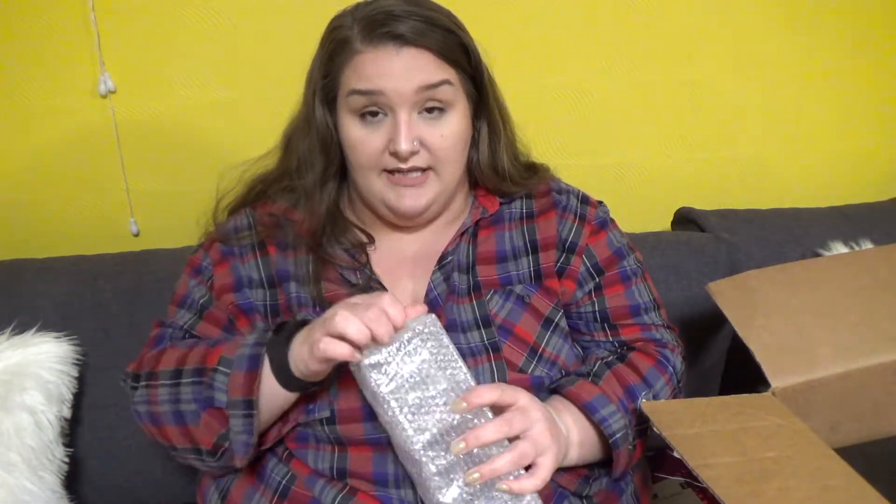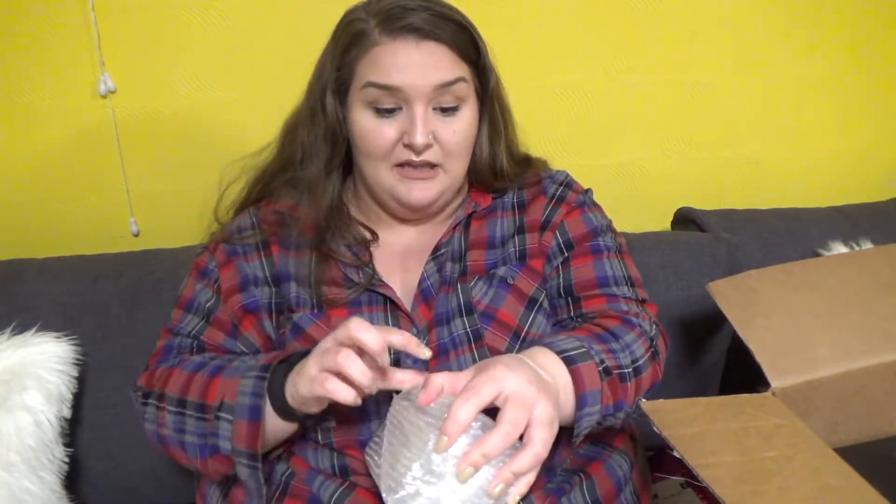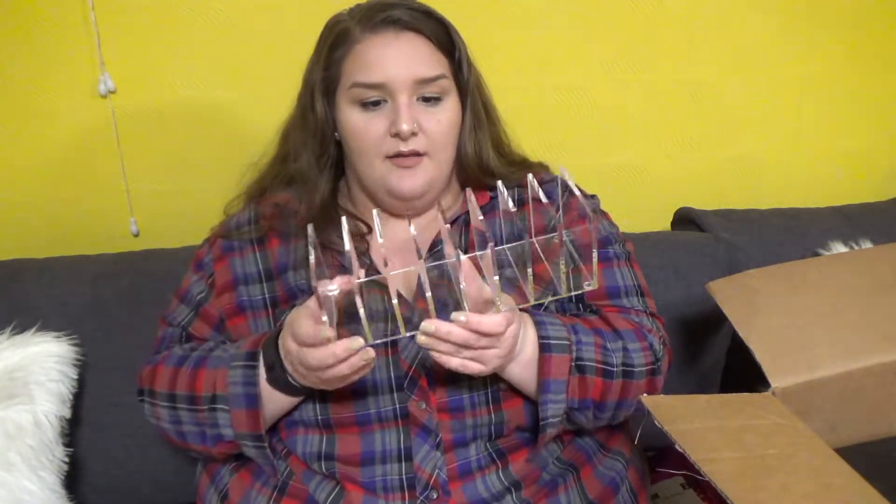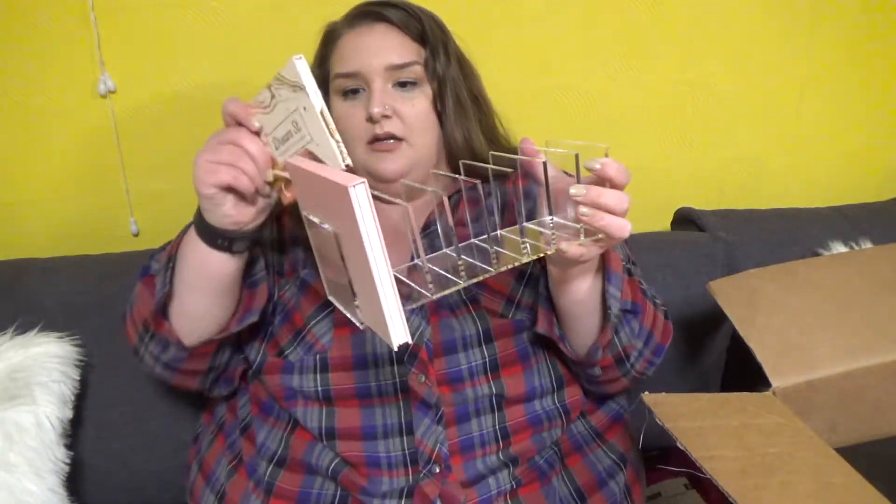And then I got some organizers from Original Beauty Box. They charge $45 to ship to Canada, but their organizers are really good — that's where I got my big acrylic organizer. I bought when they were having a 40% off sale, so I got 40% off and didn't have to pay the $45 shipping. This is their eight-slot palette holder — it looks really sleek and nice. It's thick enough to hold a couple palettes in each slot — you can totally do two.